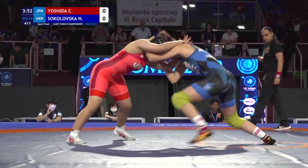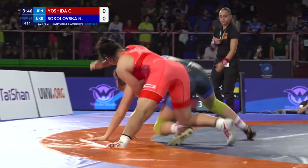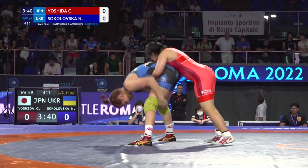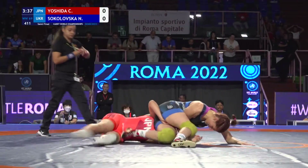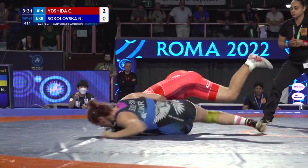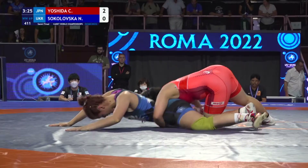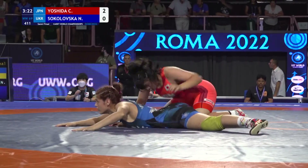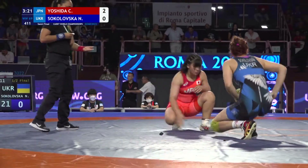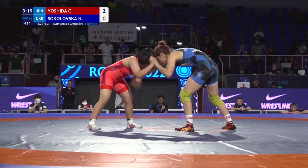Sokoloska from Ukraine versus Yoshida from Japan. Sokoloska in the blue, Yoshida in the other corner. There's a nice little elbow pass for an almost takedown, but this young lady from Ukraine is very tall. It might be a four, and it might be another two for Yoshida. They just gave her two — not sure I agree with that one, but that's fine. Two to nothing the score, Sokoloska down by two to Yoshida.